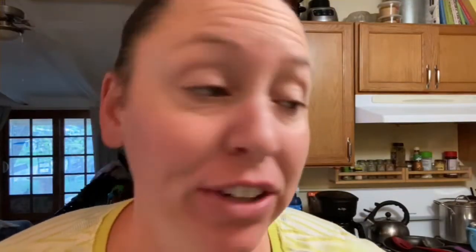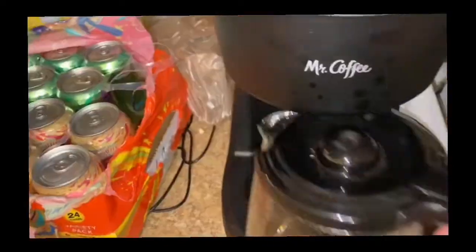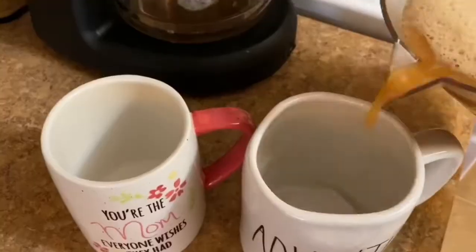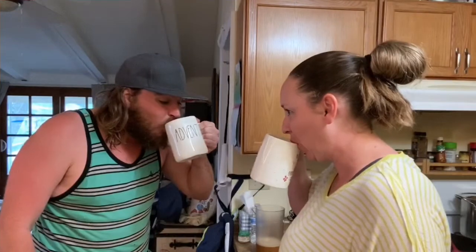Today is an exciting day. Jeffrey's dad is coming and we are going to install a front door into our house where there is no door. But first, coffee! Three scoops.